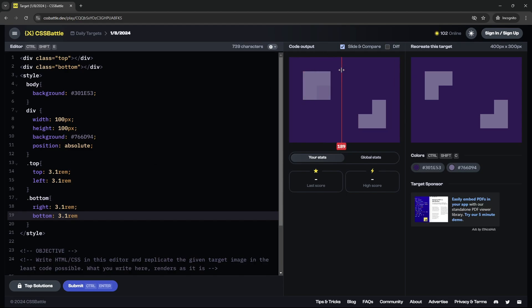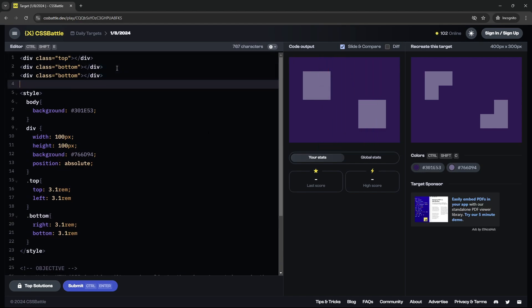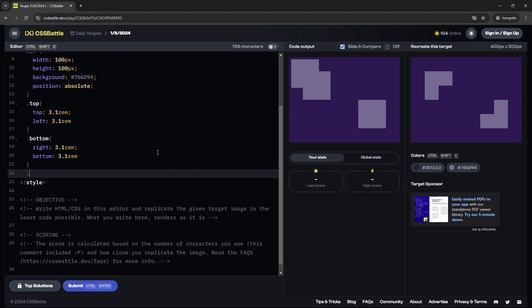Now for the bottom div, I'll move the background and set the right to 3.1 REM and the bottom to 3.1 REM. There it is — so here are our two squares. Now we need to create one rectangle that goes in the middle. Let's create another div under both of them. I'll copy this, paste it, and call this class 'BG'.